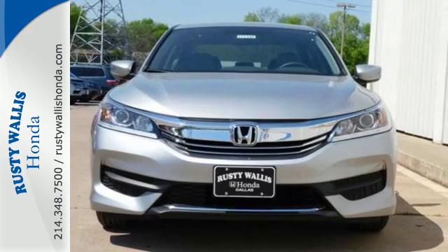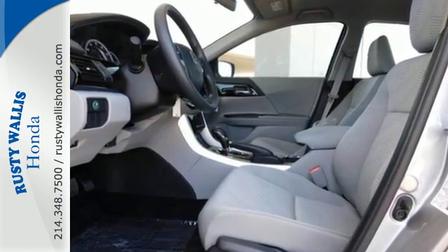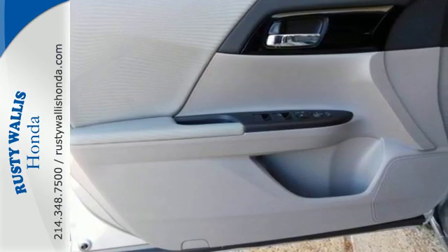This savvy vehicle keeps you comfortable with dual-zone climate control, while also keeping you connected and entertained with Bluetooth and the iMID with 8-inch high-resolution screen.